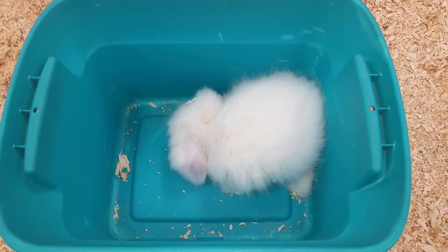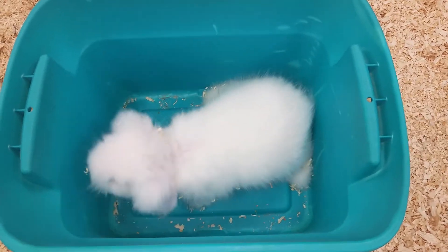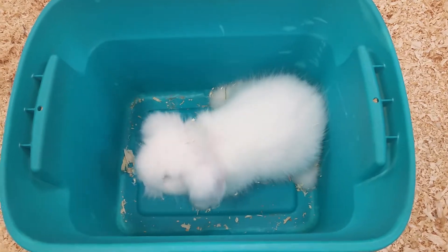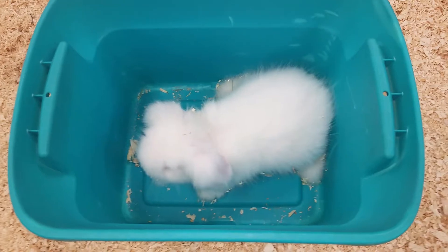These guys have a 50% hay, 50% pellet diet, so make sure to keep both available at all times. Also, they drink a lot of water so make sure to get a very large water bowl or water dish for these guys.